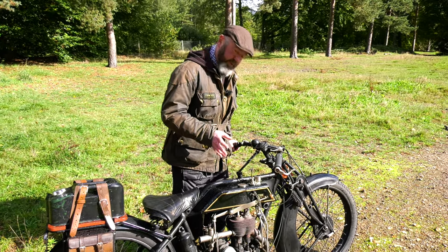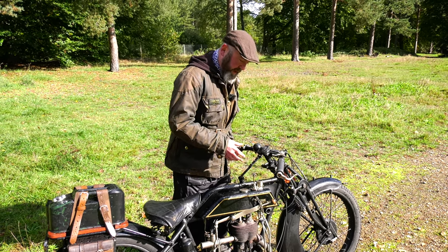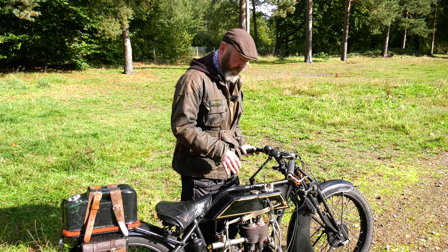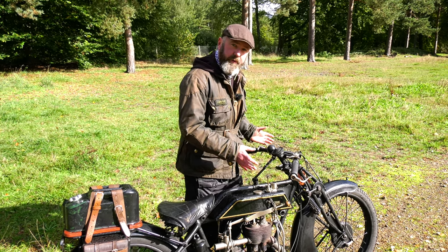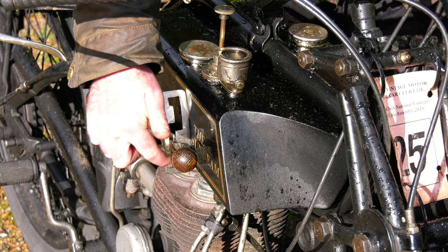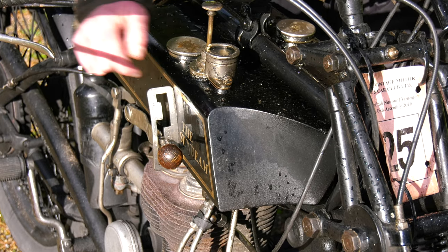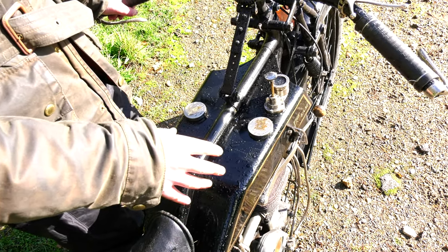This bike has a three-speed hand change gearbox — you change gear with your hand. Foot change came in around the mid to late 1920s for sportier bikes, but many preferred hand change as it's what had been used from the start. First gear is straight down, then back through neutral into second, and all the way up for third.